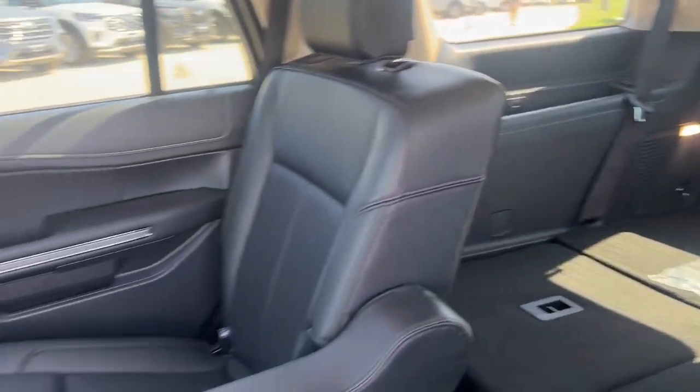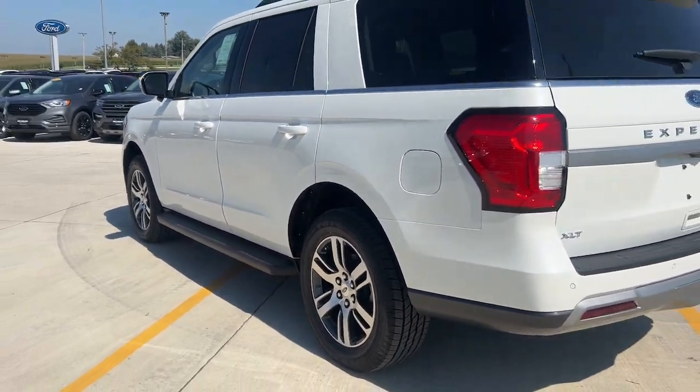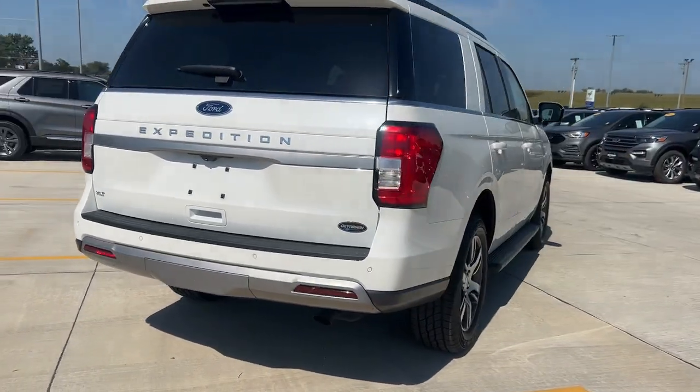These are just some of the great options this vehicle comes with: heated steering wheel, 360-degree view car camera, wireless charging station, panoramic roof, keyless entry, navigation system.